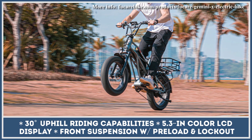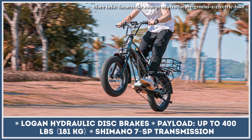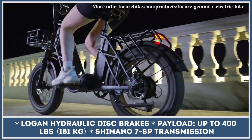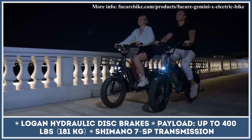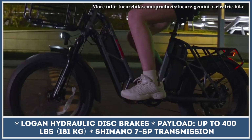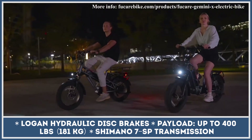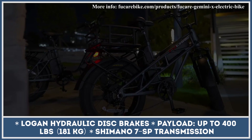The bike rolls on 20x4-inch wheels suitable for tarmac and off-road trails. Other features include optional panniers and baskets, a USB charging port, a comfortable air-sprung saddle, integrated headlight and taillights, front suspension with preload and lockout capabilities, and hydraulic disc brakes.